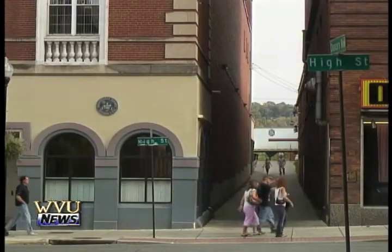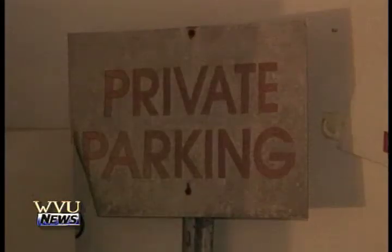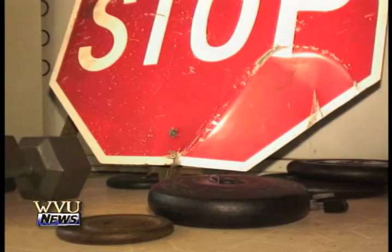The city has to spend money to put the signs back up, and it does inconvenience people. I do feel bad about it, but at the time I guess I didn't really think about that. And because of the amount of students in the area, officials say in the past, stealing street signs was somewhat accepted. Now they hope stricter penalties will put a stop to this college prank.